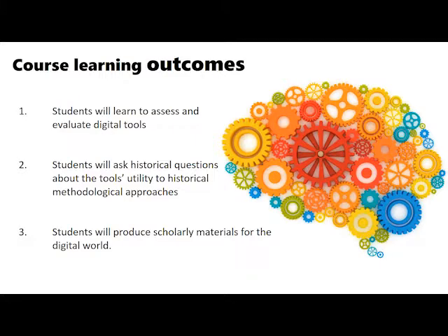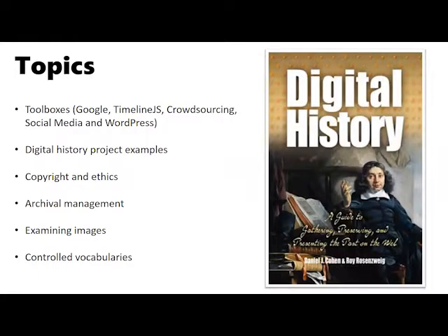The course outlined three learning outcomes, not ranked in order of importance. First, students will learn to assess and evaluate digital tools. Second, students will ask historical questions about a tool's utility to historical methodological approaches. Third, students will produce scholarly materials for the digital world. These outcomes were applied to specific topics throughout the course, including an introduction to digital toolboxes, digital history projects currently available online, copyright and ethics, digital archive management, examining different images, metadata, and controlled vocabularies.